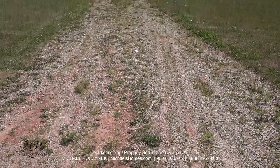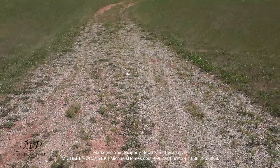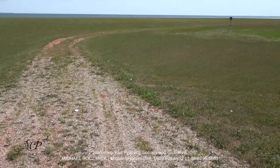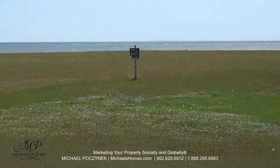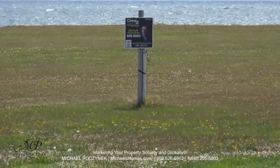The driveway base has already been installed — it's all shale, got some gravel — and then the electrical services are right there, which is probably where you're going to build your house.